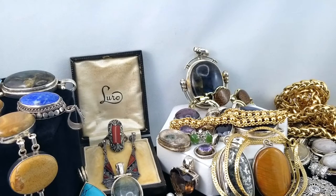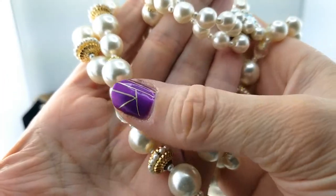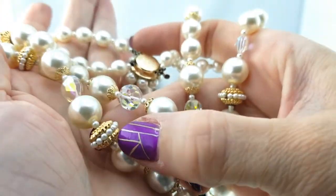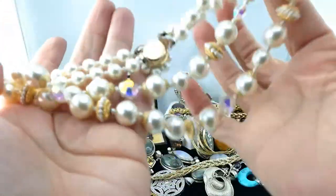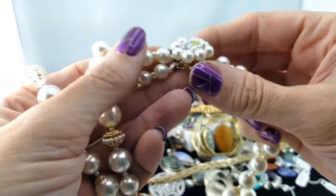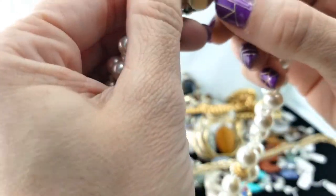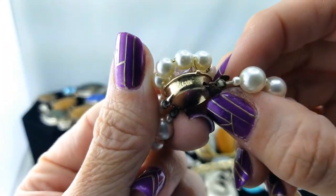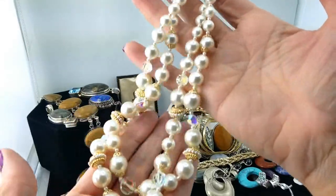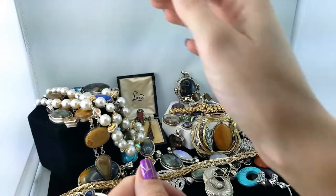Here is a necklace — a faux pearl and AB coated bead, tiny little ones, with little seed pearls. It's a double strand with a graduation in length and it is marked Japan. Nice condition though — I've had quite a few that I cannot say the same for, but I think that one looks good.